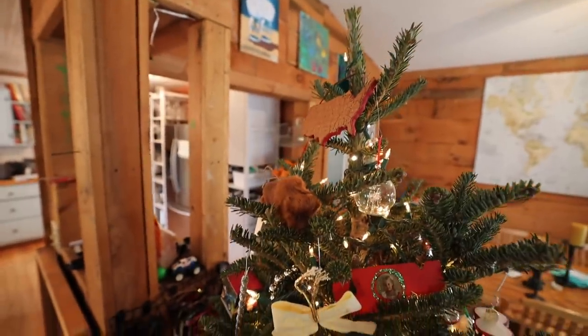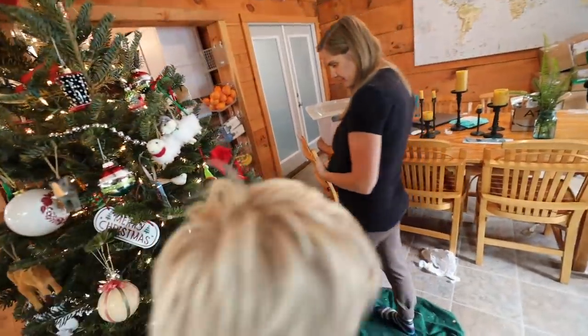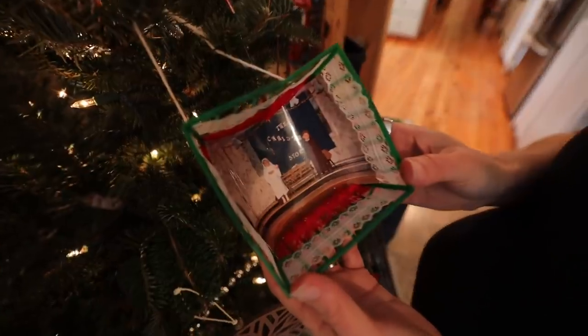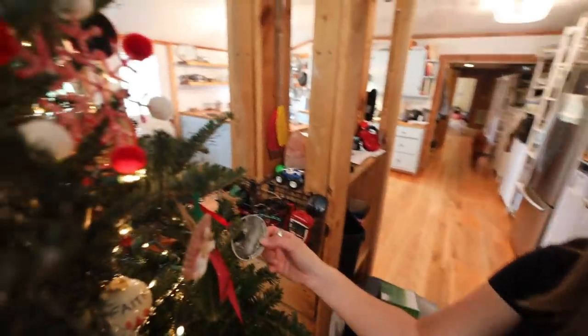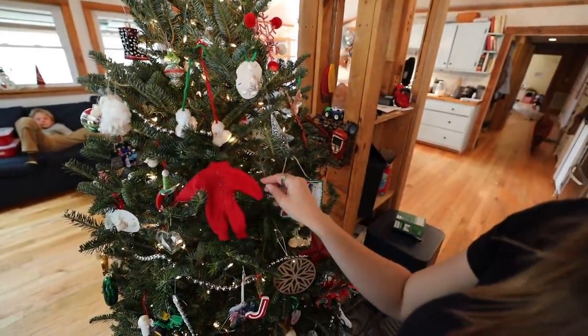Your father's ornaments that we made last year in honor of him — this one from the tour. We had a star that we moved around different states as we traveled. We have the Grand Canyon — I finally got wise and started buying ornaments from the national parks as we went, but I didn't start at the beginning, so we only have the ones from out west. And here is mine from first grade — I was Mary in the Christmas play.